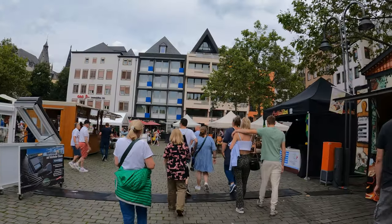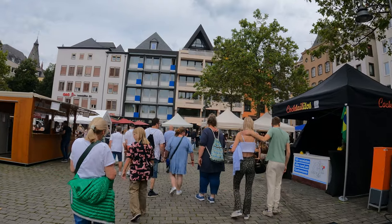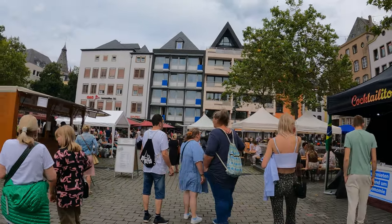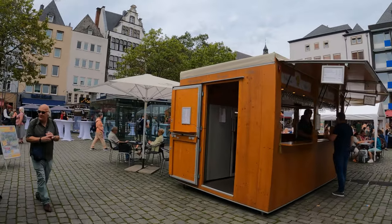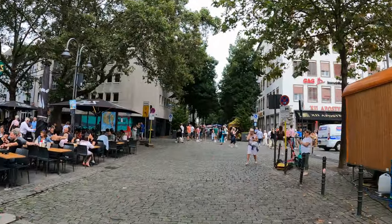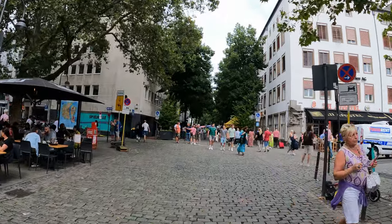Carnival actually happens twice every year in Köln — on the 11th of November and then in February. If you want to experience the proper carnival culture you have to come on either of those dates. There are several different dates in February where the main events happen. Carnival is one of the main traditions here in Köln and it is one of the biggest carnivals in Europe.